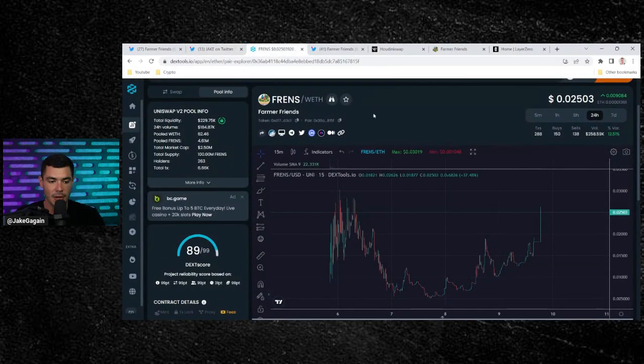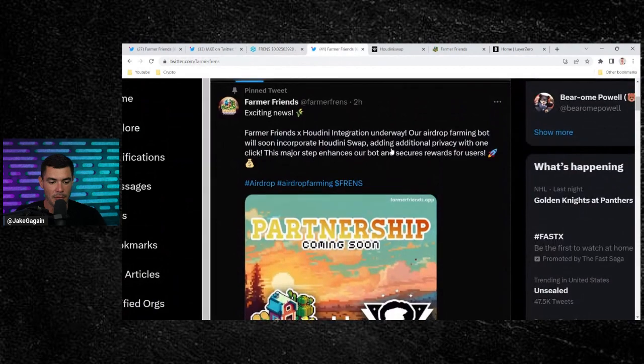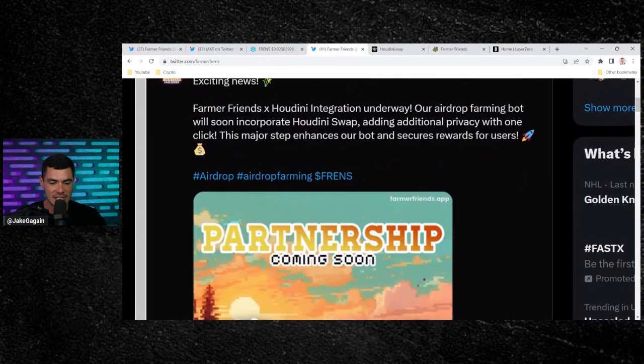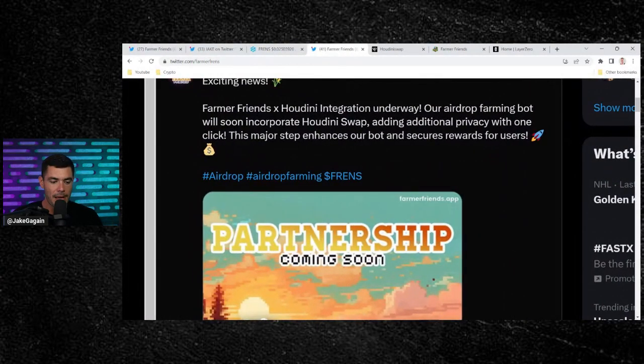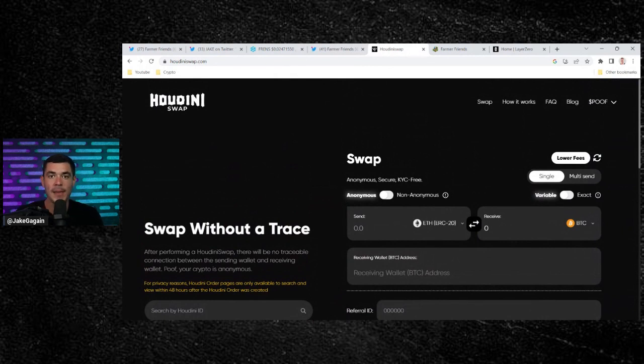Currently sitting at a $2.5 million market cap. They just announced one of the largest partnerships we've seen only four days into the project. Farmer Friends and Houdini integration is underway — our airdrop farming bot will soon incorporate Houdini swap. For those that don't know, it adds additional privacy to your swap. You can swap your transactions anonymously or non-anonymously. A huge partnership four days into the project.